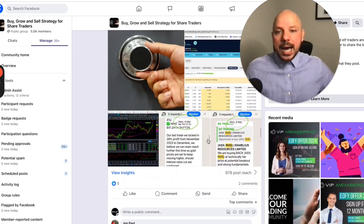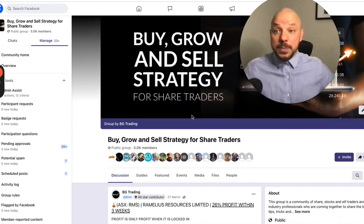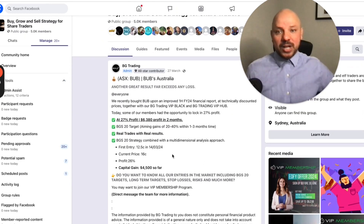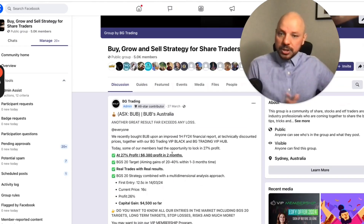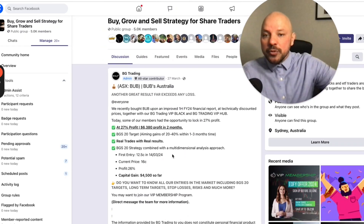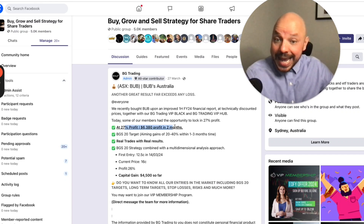And then obviously, when we complete the trade, we lock in our profit — because remember, profit is only profit once it's locked in. Another stock that we did, and nobody really cares about, is Bob's Australia. It's an incredibly good trading stock.